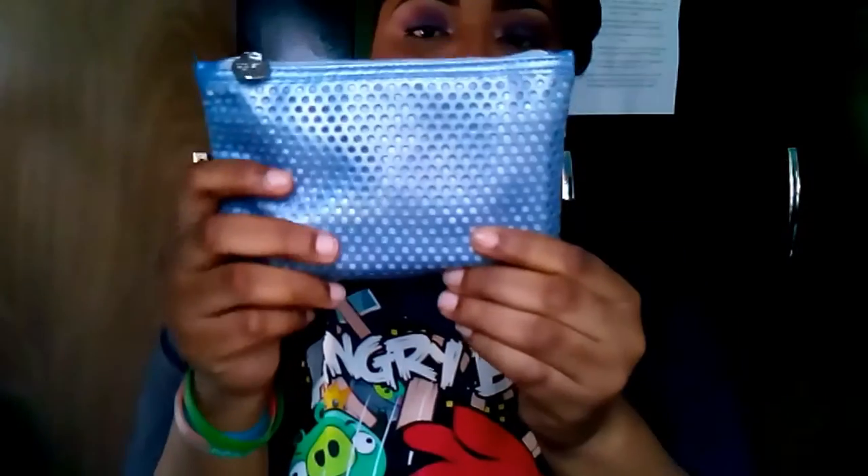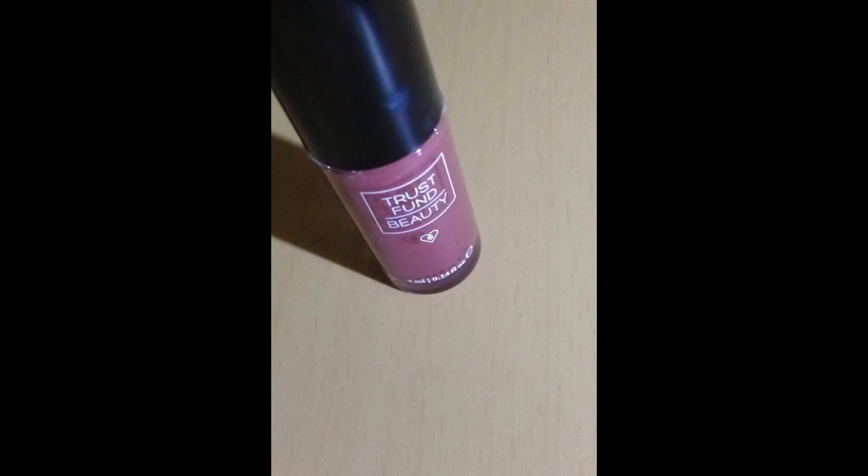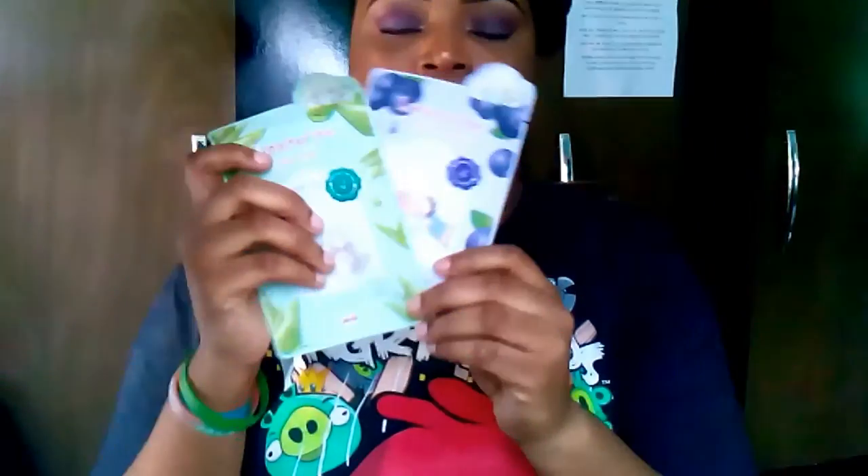This is what the actual bag looks like — it's a silver metallic sheen bag with a nice cute silver zipper. Inside of it there's the Trust Fund Beauty lip gloss — or a lip stick — in the shade 'Blame Game.' There were two different shades being offered; this is actually the darker shade. It's still cute. The Trust Fund lip gloss was item number two.